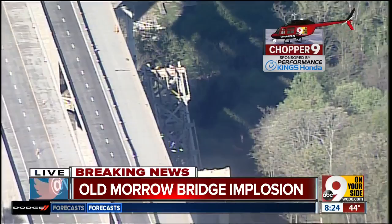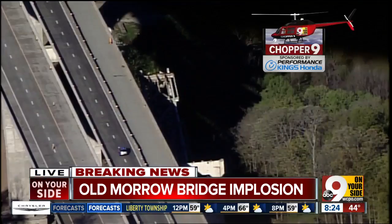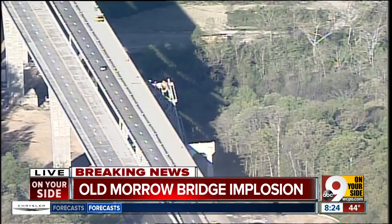Things did not go as planned this morning on this demolition of the old Jeremiah Morrow Bridge. Of course we saw that live, and we certainly intend to bring the rest of these implosions back to you live here on Good Morning Tri-State. That's the latest from here at the Jeremiah Morrow Bridge. Chopper 9 — the only local helicopter getting you breaking news first. We will be back with more as we continue on this Sunday morning on 9 on your side.